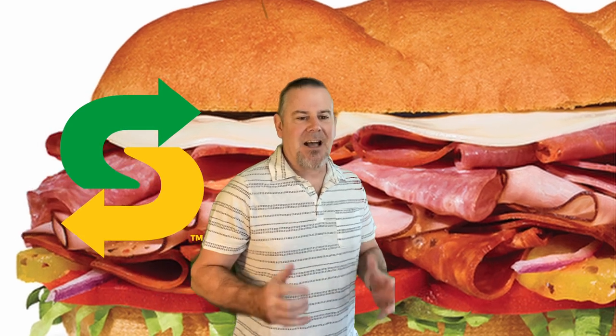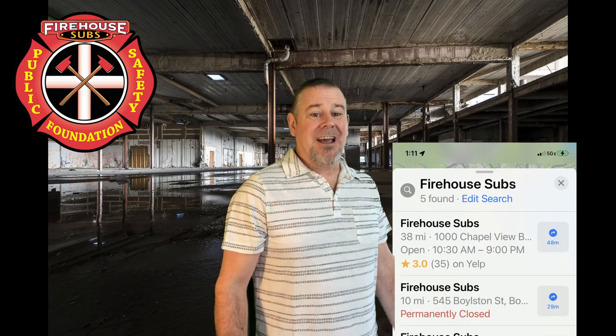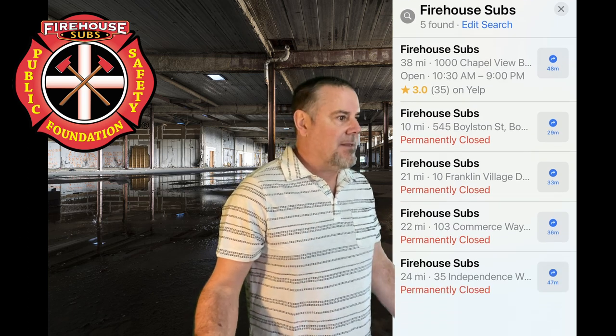Our first stop was at Jimmy John's, where we tried their number seven, the Spicy East Coast Italian Sub. Second was Subway with the Supreme Meats Sub. Next was Jersey Mike's number 13, the Original Italian, and I took a ride to Potbelly's for their iteration of the Italian Sub. And lastly, I finished up at Rap City, which I won't be showing because it was just not in the same class as the rest of these subs. Also, I wanted to visit Firehouse Subs, but five of the six in my area are closed permanently. Maybe in the future I'll see if I can find one that's open and give them a shot.